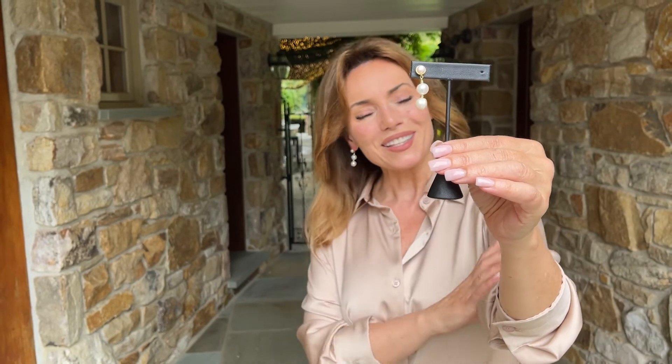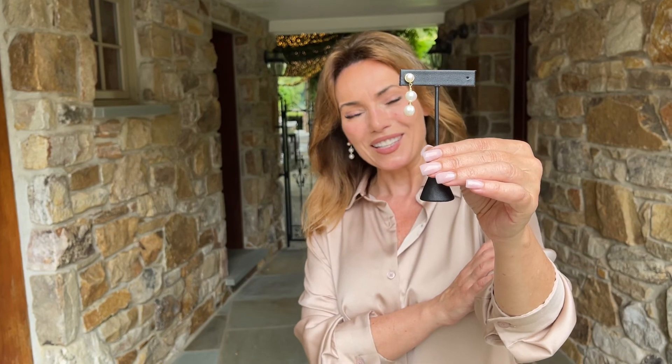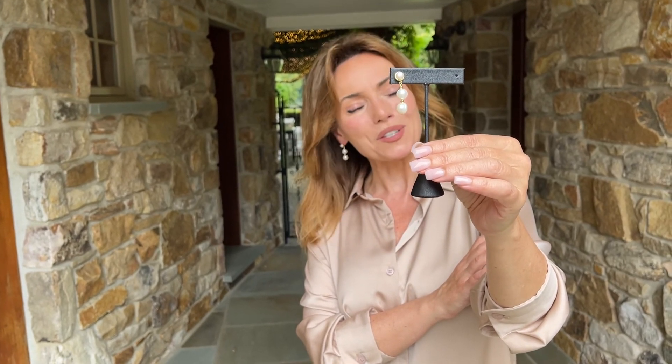Isn't that beautiful? This is that pair of pearl earrings that really takes your pearl wardrobe to the next level. You don't have to be dressing up, but you're always going to look beautiful.